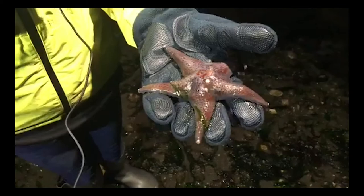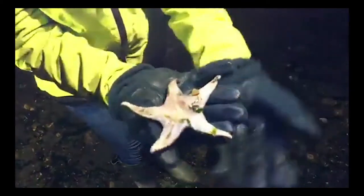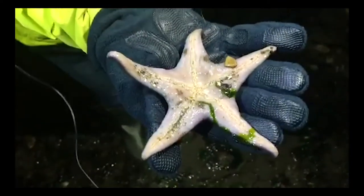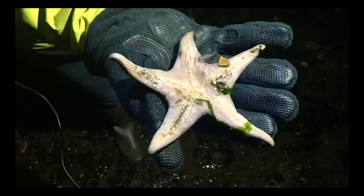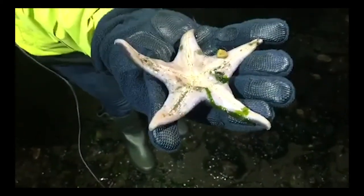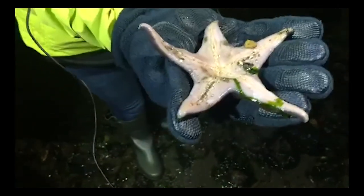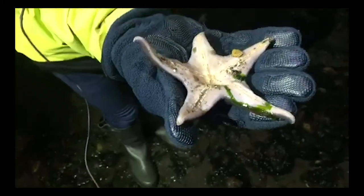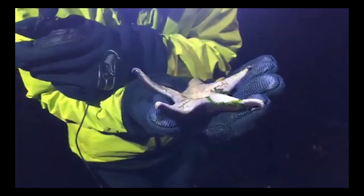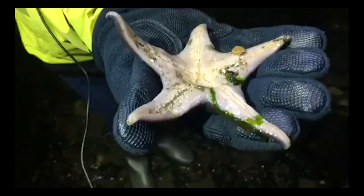Can you flip that sea star over for us? Voila. This is the underside of our lovely sea star, and I see those nice five rows of suction cup tube feet. The water of that hydrovascular system definitely helps move those around. Do you see any tube feet wiggling around? Yes — those are pretty active.